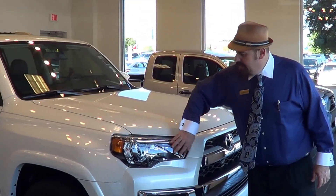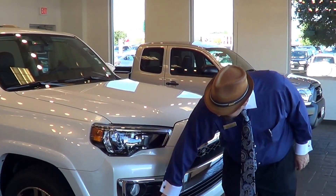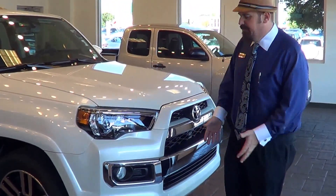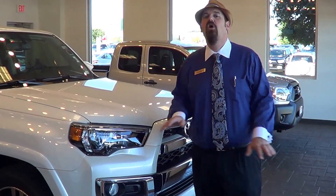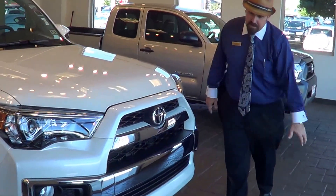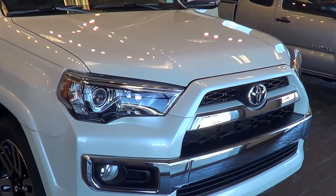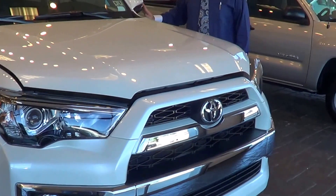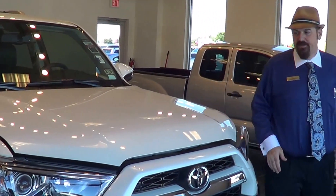It has new headlights and LED taillights. This one has a new park pilot system which actually helps you in parking, and also has a backup camera as standard equipment on all 4Runners for 2014. They changed the front grille — you can tell it's a lot different there in the front. They've also put some vortex generators down the sides, and this Limited has heated outside mirrors with a built-in turn signal indicator.